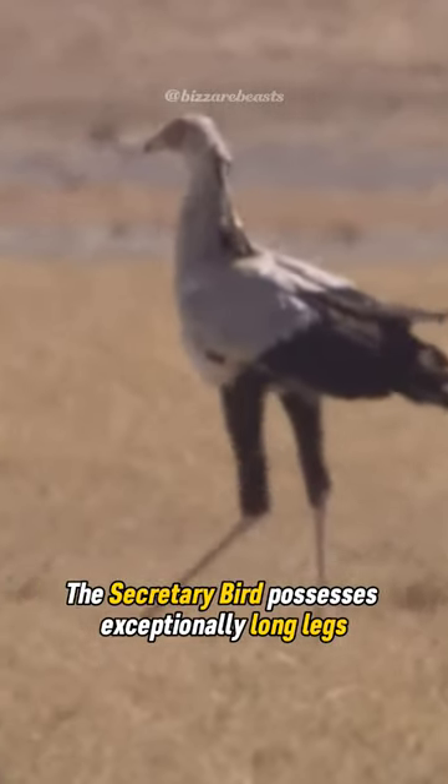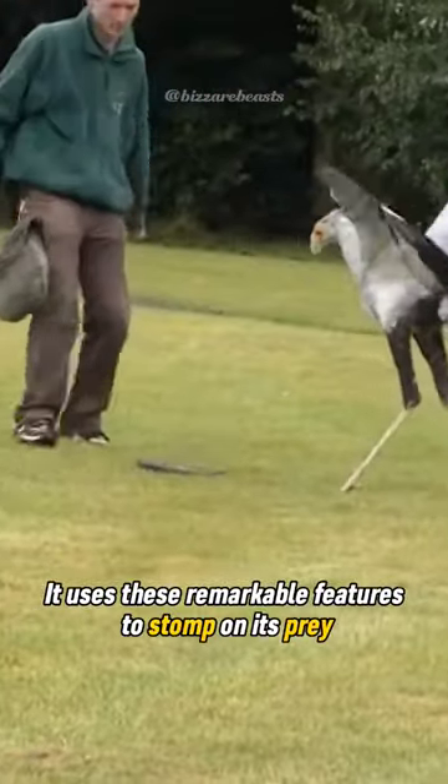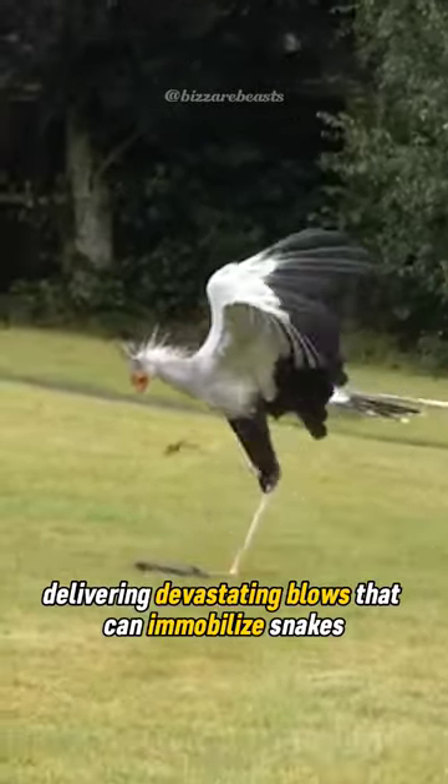The secretary bird possesses exceptionally long legs and powerful talons. It uses these remarkable features to stomp on its prey, delivering devastating blows that can immobilize snakes and lizards.